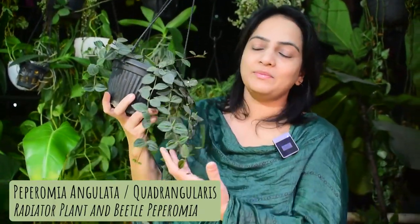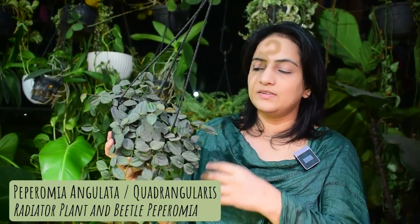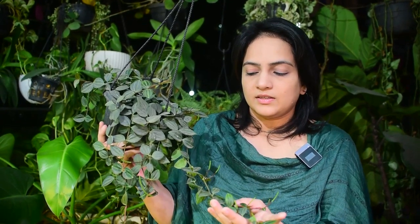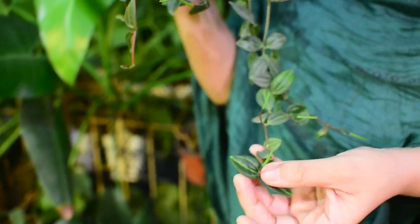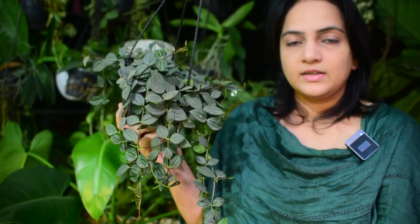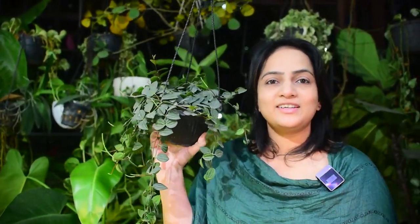If you look at it, it is a very pretty plant. It has got really dainty leaves that grow close together on the vine, and the leaves have these lines that look like watermelon. It looks very similar to the Peperomia argeria, which is a little bit difficult to care for, but this one is very easy. So if you are looking for an alternative, this one is really good — I would definitely recommend it.